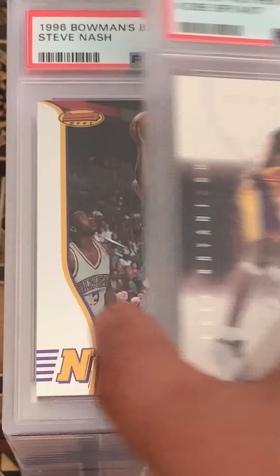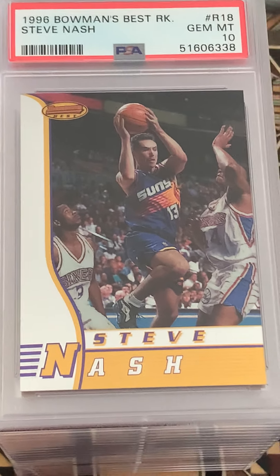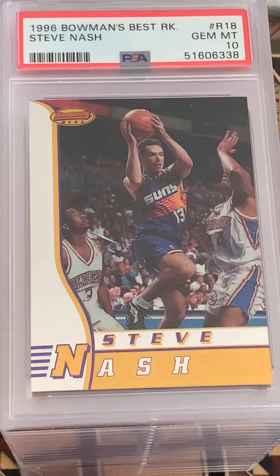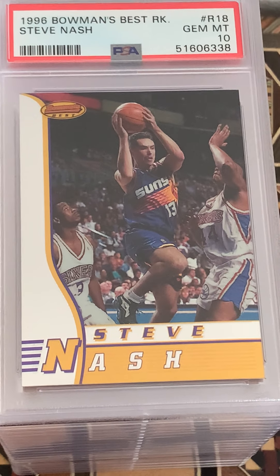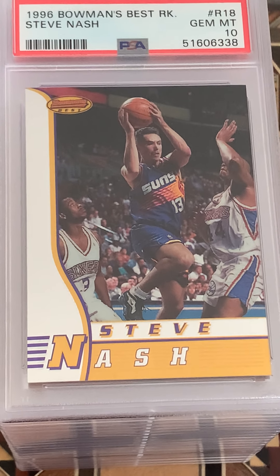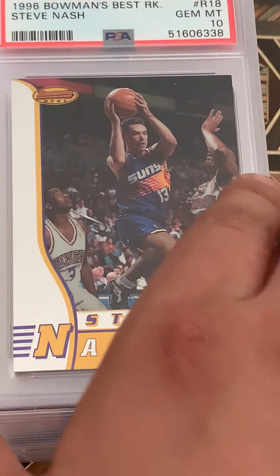Next one — wow! A Nash Bowman's Best came in — two gems in a row! This is amazing. Nash Bowman's Best at a 10, and I didn't even notice Iverson's on there too.